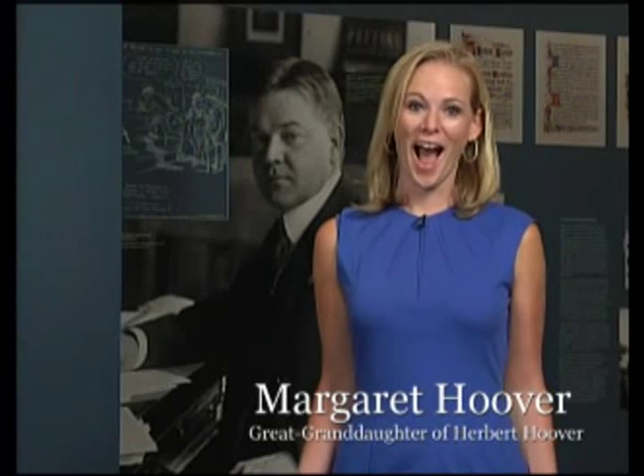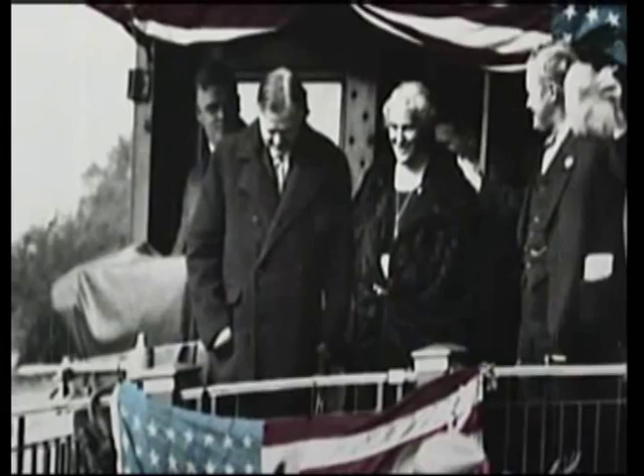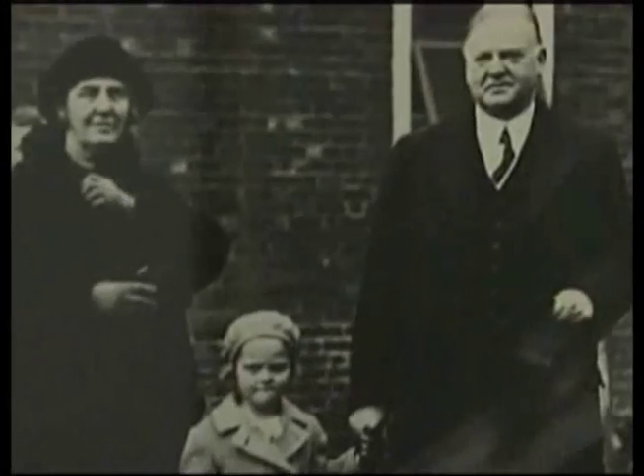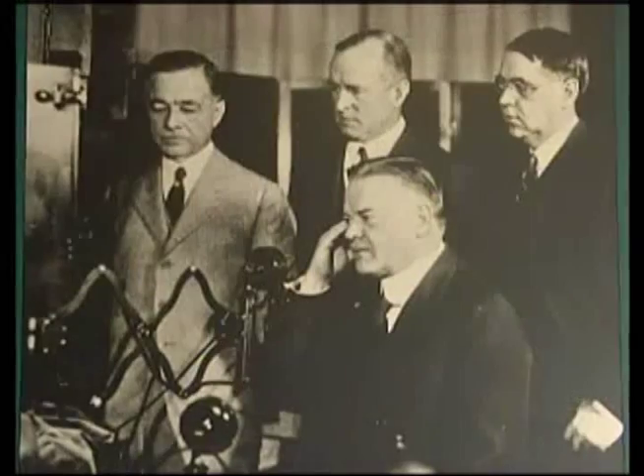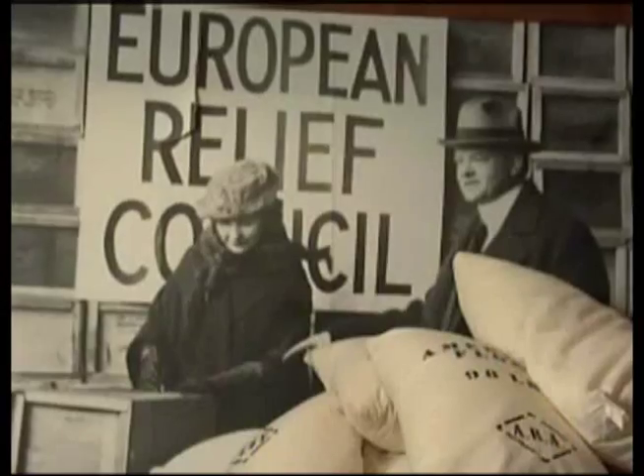I'm Margaret Hoover. I invite you to visit the Herbert Hoover Presidential Library and Museum. My great grandfather was more than just a president. He was born here in West Branch and led an uncommon life — from orphan to engineer to international businessman. He was known as the Master of Emergencies and the Great Humanitarian.